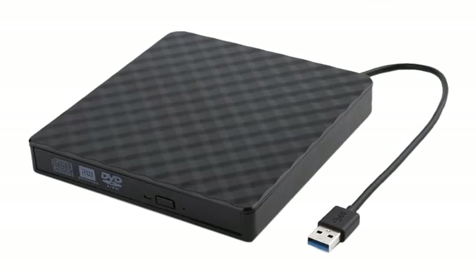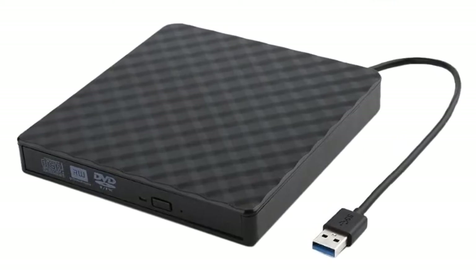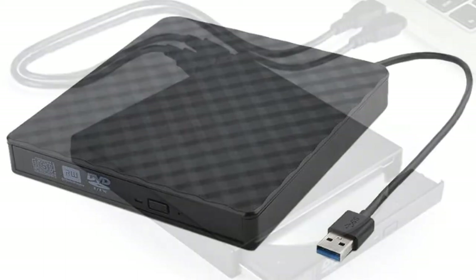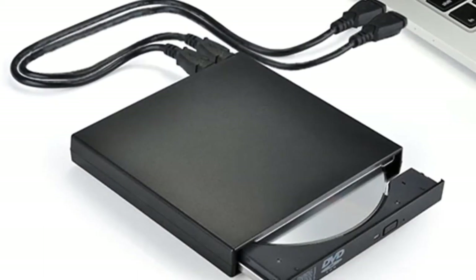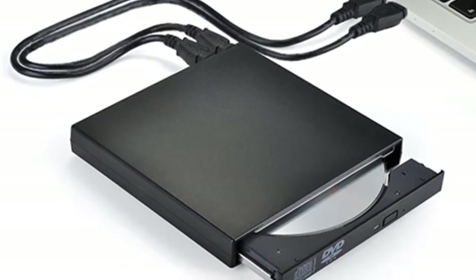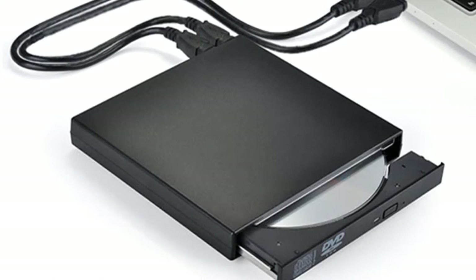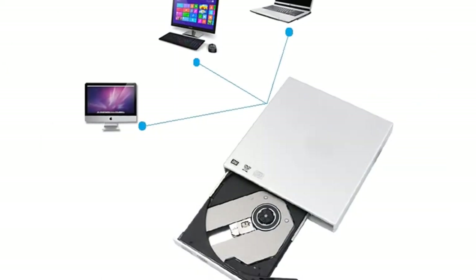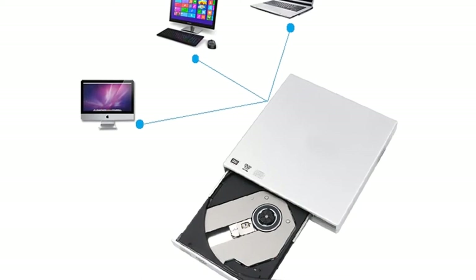The Kofi DVD-01 External Optical Drive is compatible with all laptops, desktops, tablets, and computers with a USB port, such as Apple MacBook, MacBook Pro, MacBook Air, iMac, Mac Mini, Dell, HP, Toshiba, Acer, Asus, Samsung, Sony, and more. It is compatible with all popular operating systems, including Mac OS, Windows, Linux, and more.